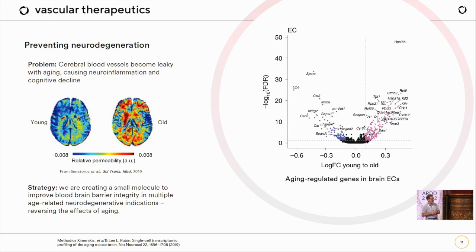We took parabiosis mouse data from Lee Rubin's lab — co-founder of Vascular Therapeutics — and looked for all genes that changed in young-old parabioses. We made a small chemical library against the gene products of those changed pathways and screened a blood-brain barrier model in vitro. We've achieved a very high hit rate, with some hits already sub-micromolar in our cellular assay. We're now validating those hits and investigating animal models to establish proof of concept — this will be a tougher route.